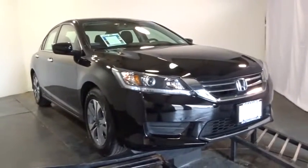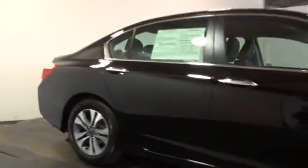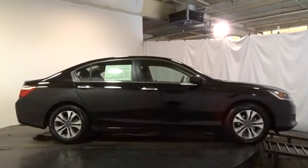Keyless entry, backup camera, Bluetooth, front wheel drive, electronic stability control, trip computer, outside temperature gauge, auxiliary audio input, tachometer.